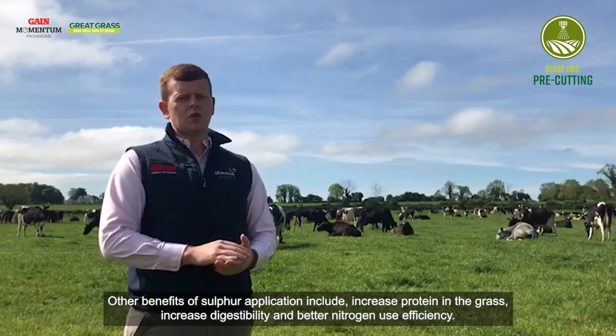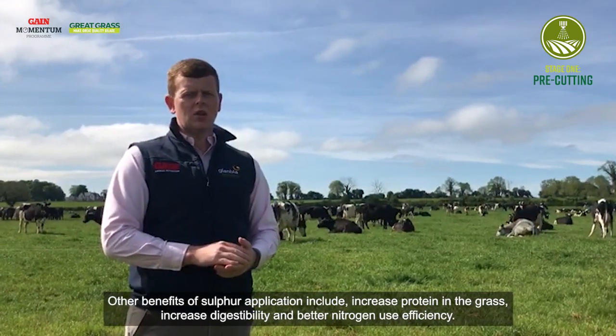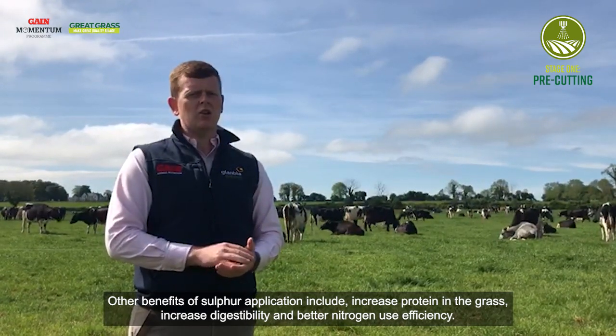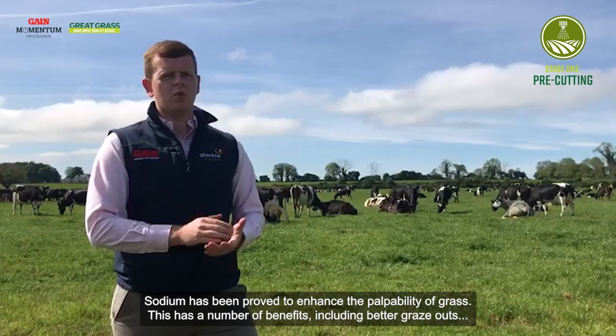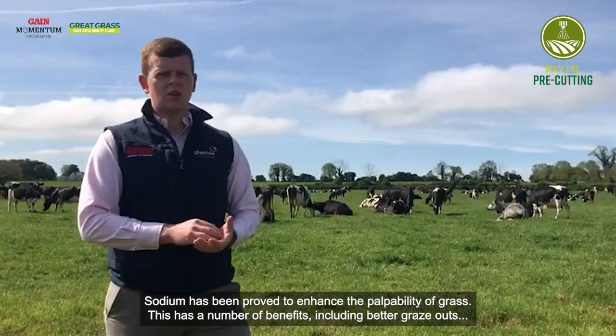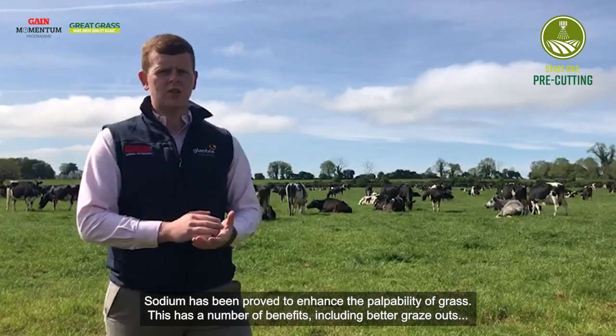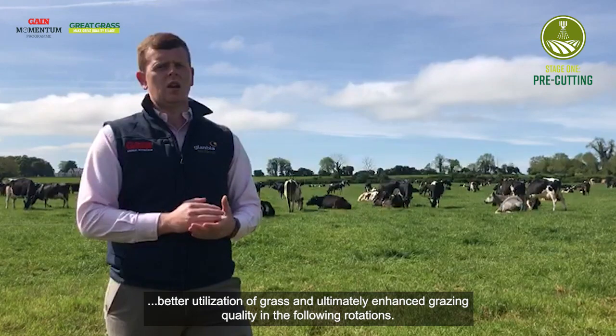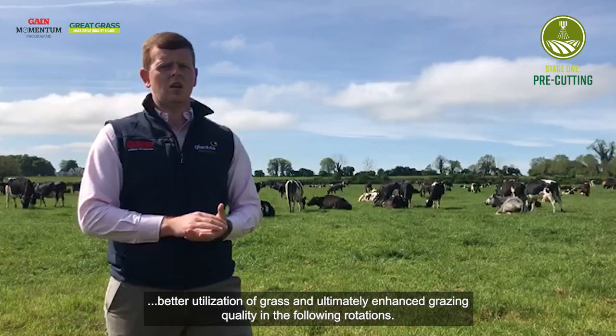Other benefits of sulfur application include increased protein in the grass, increased digestibility and better nitrogen use efficiency. Sodium has been proven to enhance the palatability of grass, with a number of benefits including better graze outs, better utilization of grass and ultimately enhanced grazing quality in the following rotations.